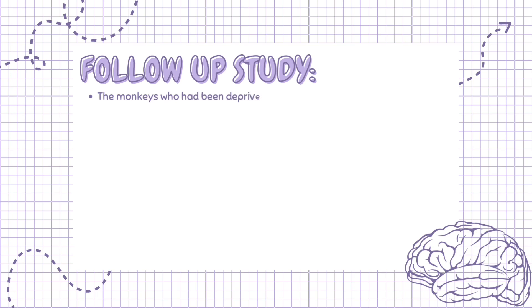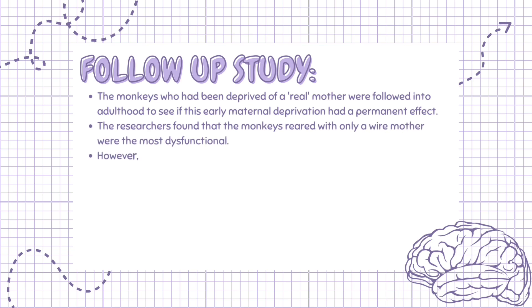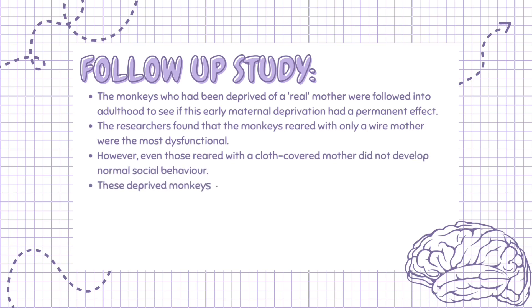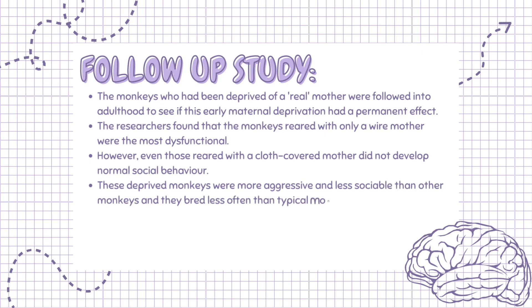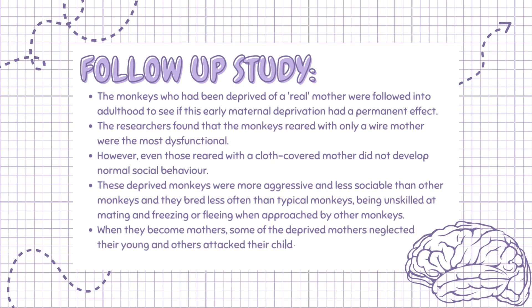Harlow conducted a follow-up study and found that the monkeys who had been deprived of a real mother were followed into adulthood to see if early maternal deprivation had a permanent effect. The monkeys reared with only a wire mother were the most dysfunctional. However, even those reared with a cloth-covered mother did not develop normal social behavior. These deprived monkeys were more aggressive and less sociable, bred less often, and were unskilled at mating. When they became mothers, some neglected their young and others attacked their children, even killing them in some cases.